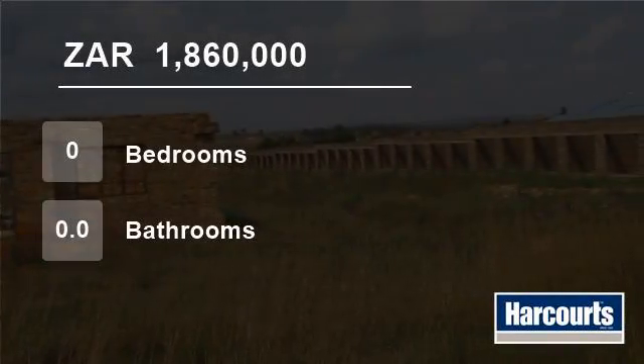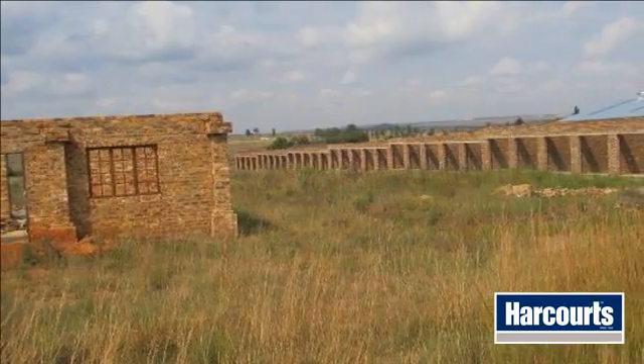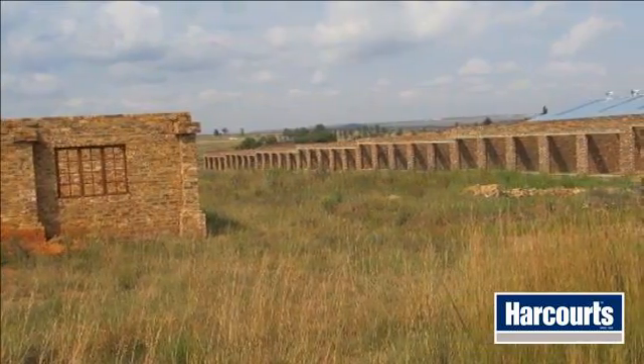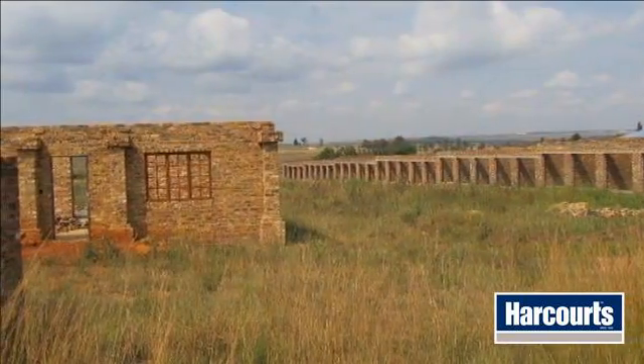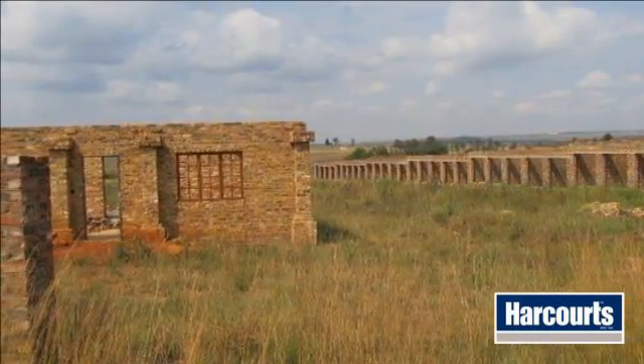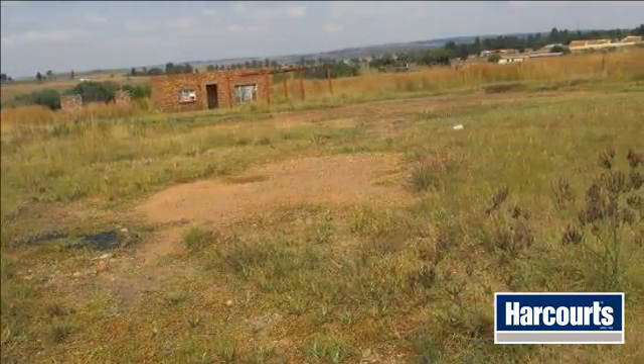Welcome to this farm for sale in Emalahleni, South Africa for R1,860,000. This two-hectare smallholding is next to the old Middelburg Road and is already rezoned for storage space with three-phase electricity.